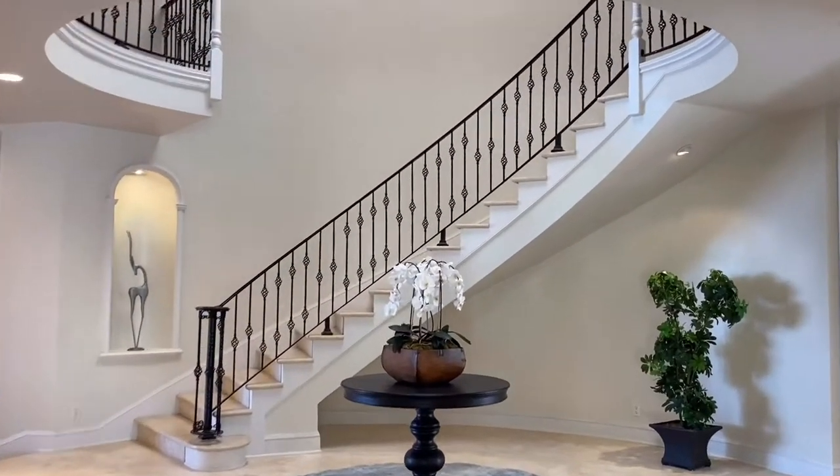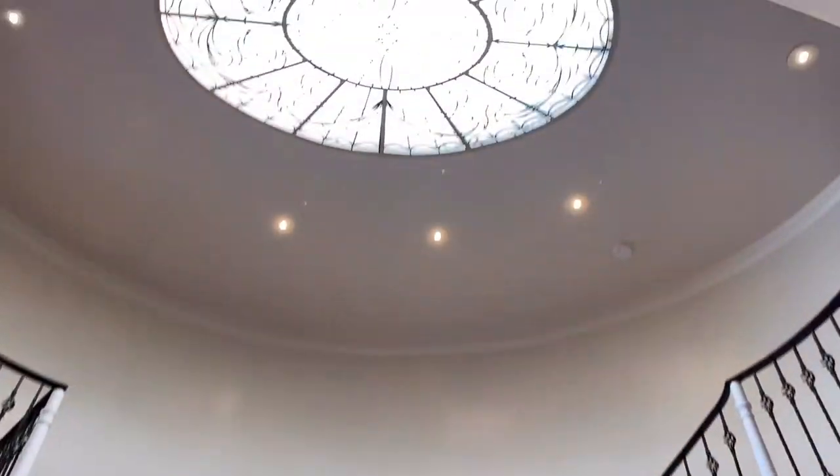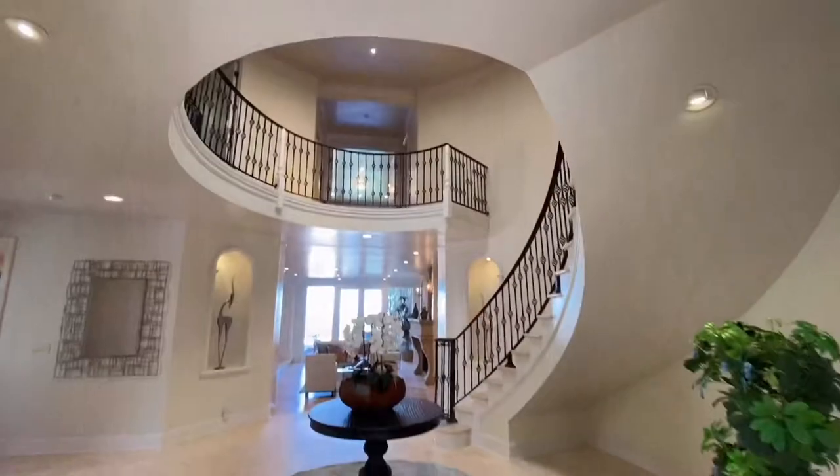As you enter, you will discover a truly stunning circular staircase leading up to the 20-foot high rotunda. Off to the left there's a beautiful remodeled kitchen with stainless steel appliances, a center island, and a breakfast area.